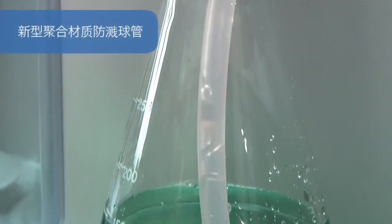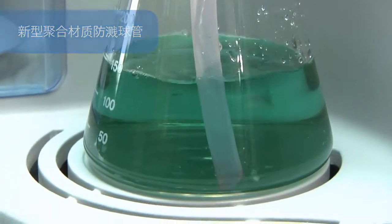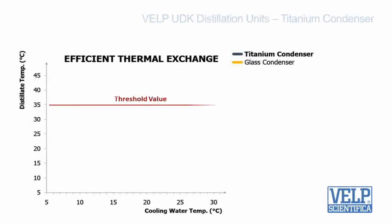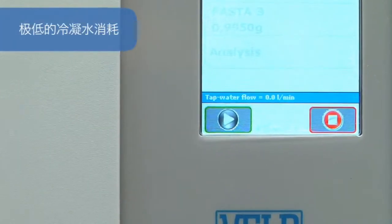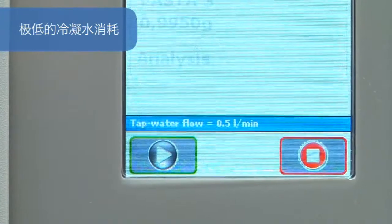The high chemical resistance technopolymer splash head is the most resistant solution available. Another exclusive key component is the titanium condenser, one more patented solution. It guarantees that the distillate temperature always remains below the threshold value for total nitrogen recovery. In addition, the cooling water consumption is really low, starting from only 0.5 liters per minute.